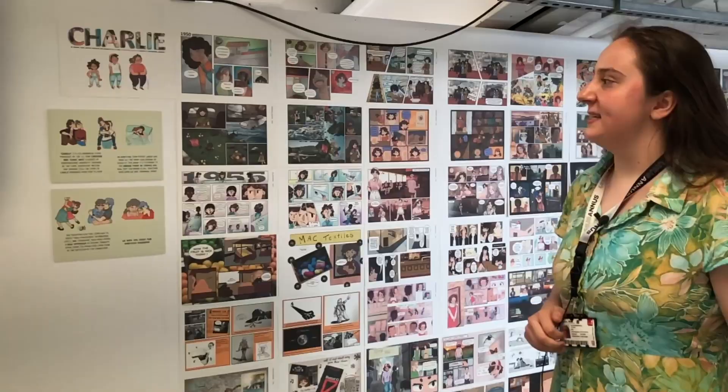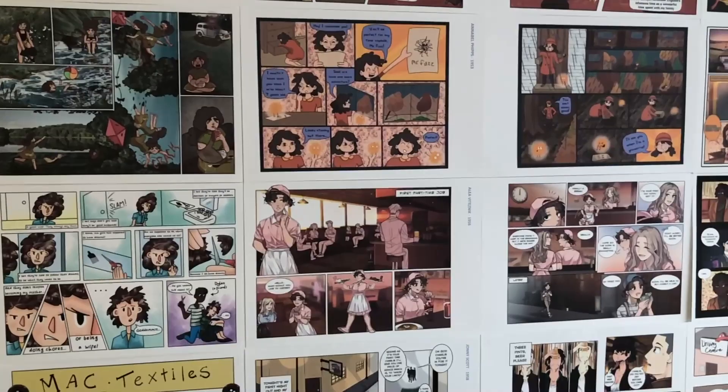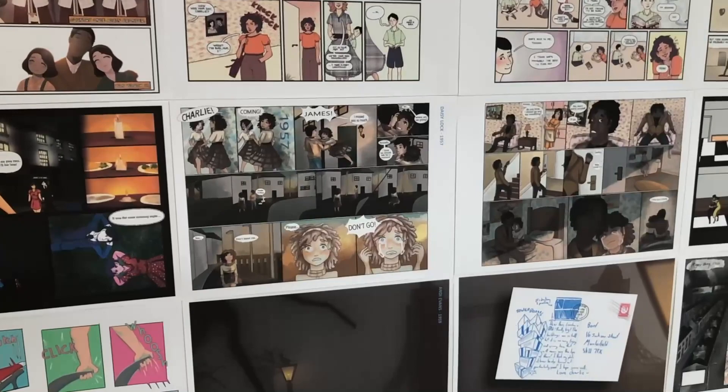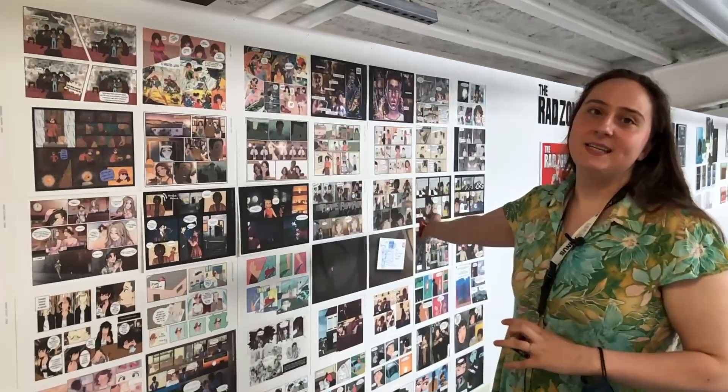For the first years, they've actually done an anthology based off the comic anthology Nelson, where they have a character and each student has been given a couple of pages to depict a year in the life of that character. This one is called Charlie and they go through Charlie's life from the 1950s to 2005. Each student was given quite a lot of freedom in how to depict the story and the character, and you can see the personality and what's important to them in the art style. It's great to see each student's interpretation of that character.